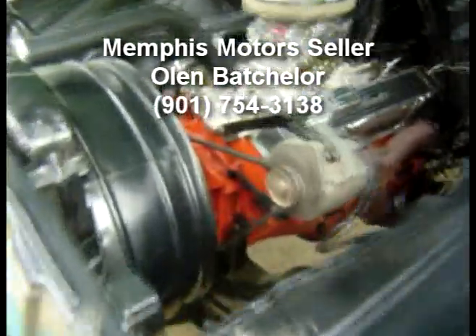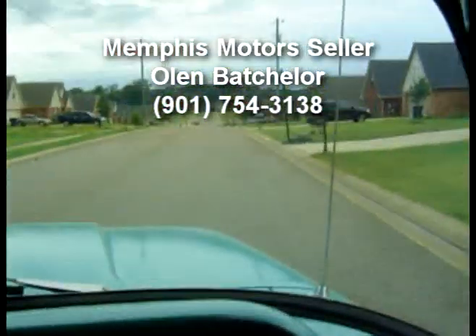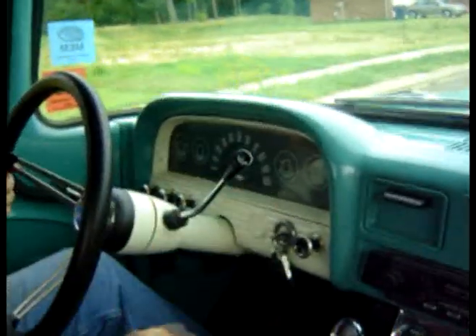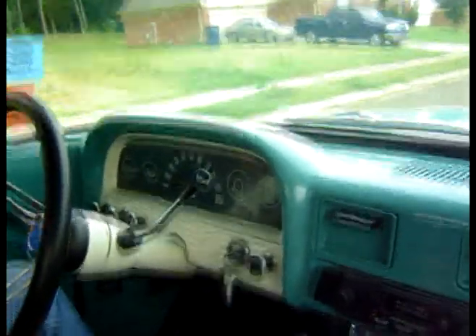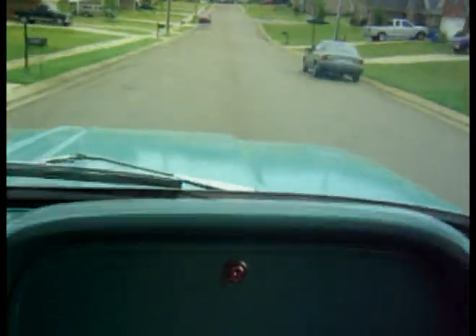Let's take it for a spin. We're taking off. And you can hear how smooth and powerful that 283 sounds with the naturally aspirated Edelbrock carburetor.